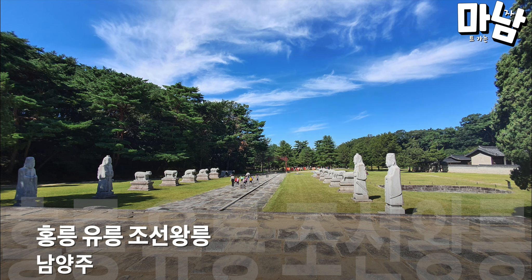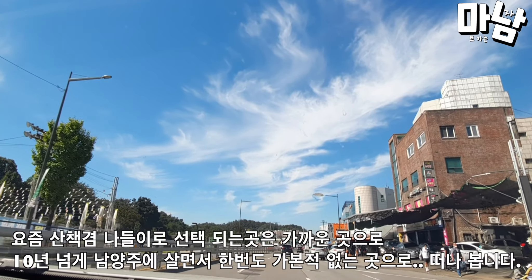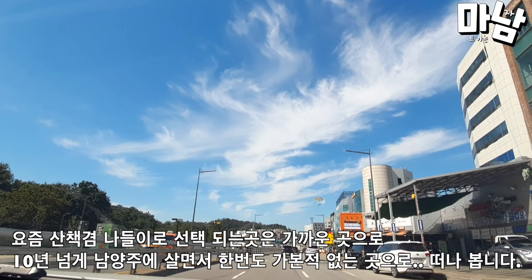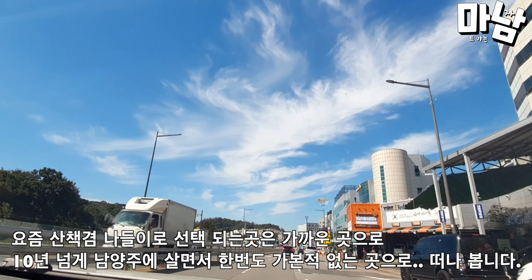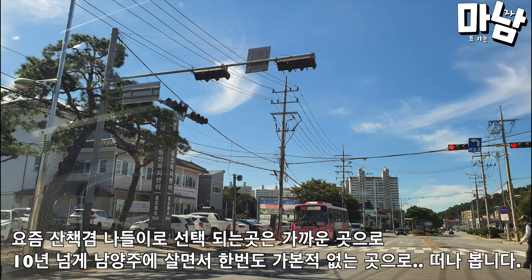Namyangju Hongnong Yurong Royal Tomb of Joseon. These days, the place chosen for a walk or outing is a nearby place. I've been living in Namyangju for over 10 years, and I'm going to go to a place I've never been to. Let's go.